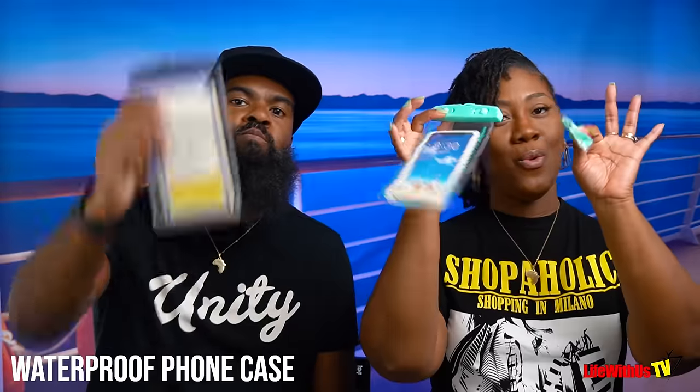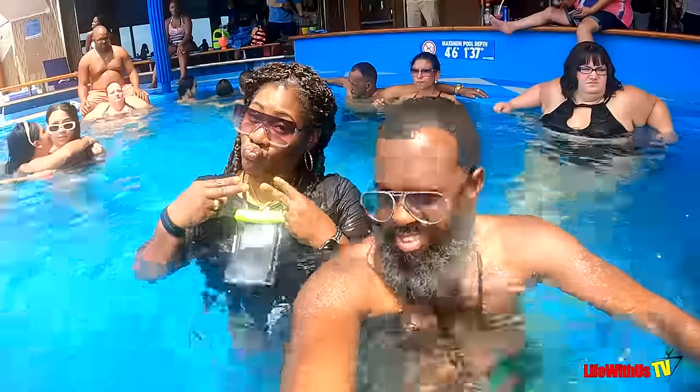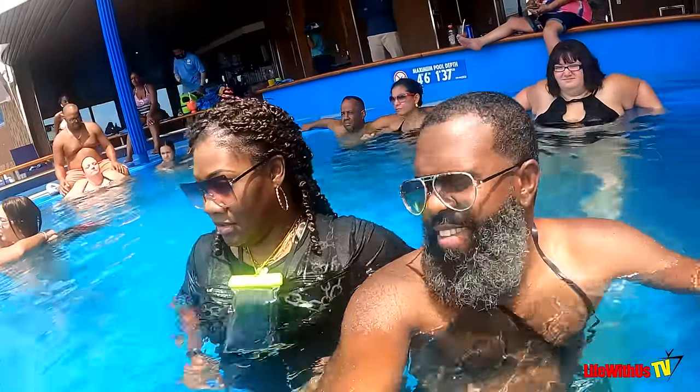Number two: a waterproof phone case. They come on Amazon — pack one, pack two, whatever you need. It comes with the neck strap. Dual purposes, because in it you can put your money, your credit card, your license, and all that stuff, so none of that gets wet when you get in the pool or go on excursions.